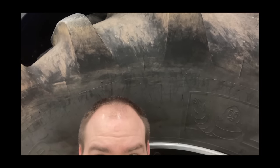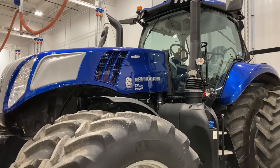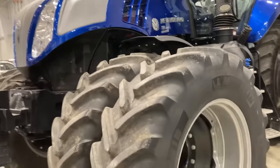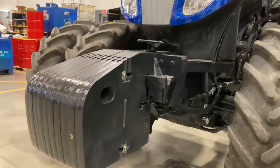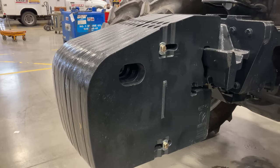Here I'm just showing how much taller that rear tire is than me. Look at that beautiful paint job on this New Holland T8 435. Dual fronts, dual rears. Just a little bit of weight on the front of the machine.